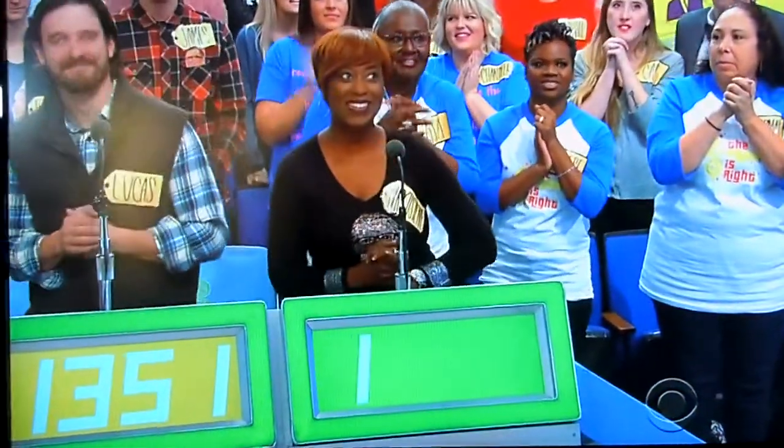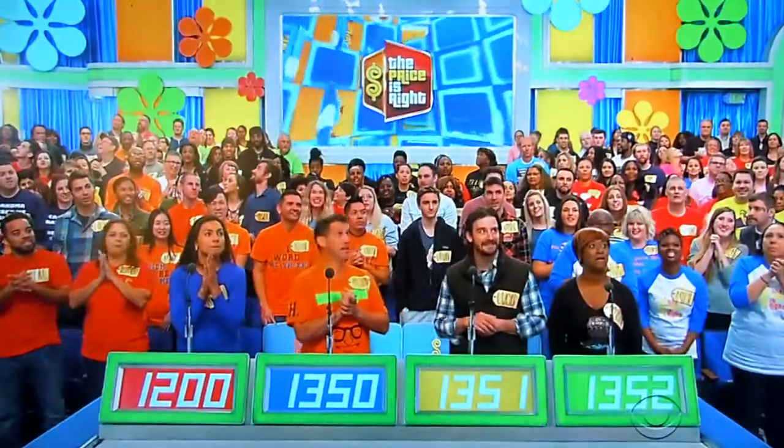$1,352. $1,352. Oh, man. Whipsaw. An actual retail price? $1,830.